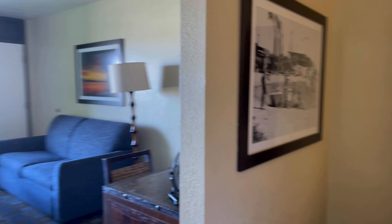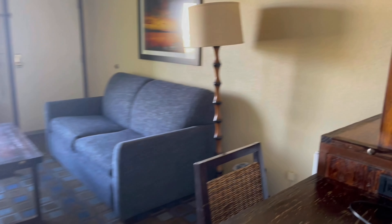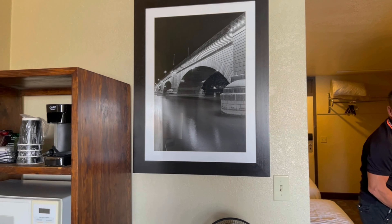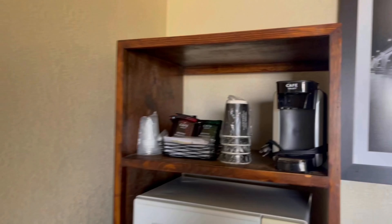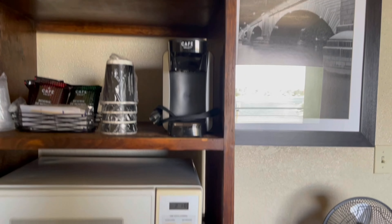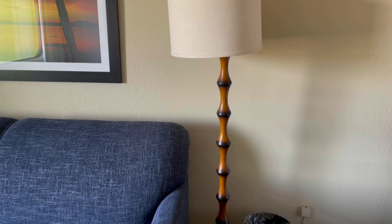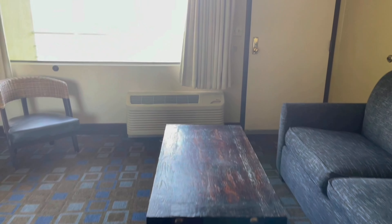Let's go to the living area. They have one of the pictures of London Bridge before. They have a coffee maker, a microwave, a small fridge, a couch, a table, and another TV.